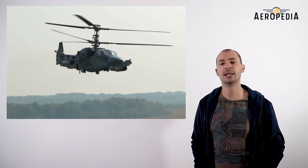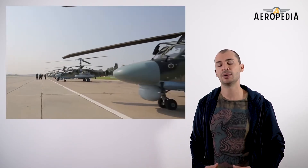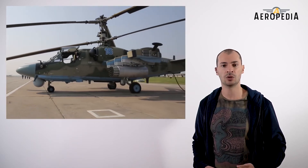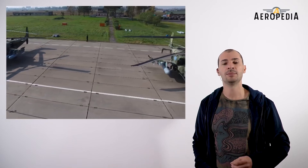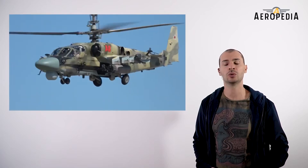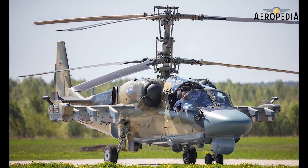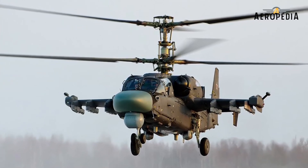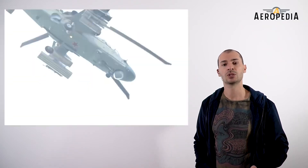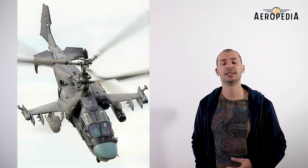Thus was born the two-seater K-52 version, which looks like another aircraft because it has a softer nose profile where the radar system for both ground and low-speed aerial targets is housed. Thermal observation systems and day and night television were also installed underneath in two turrets. Another major difference between the K-50 and the K-52 is that the former had four anchor points and the K-52 has six.